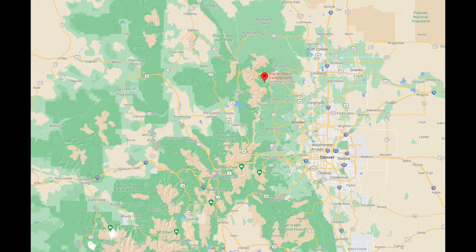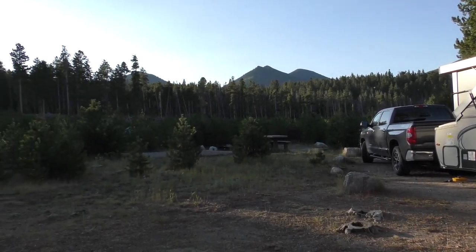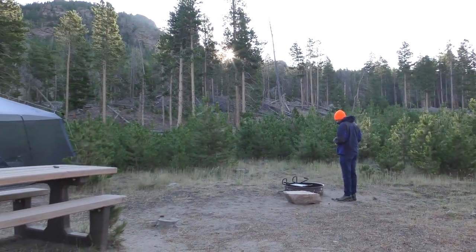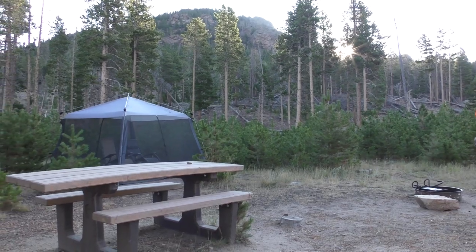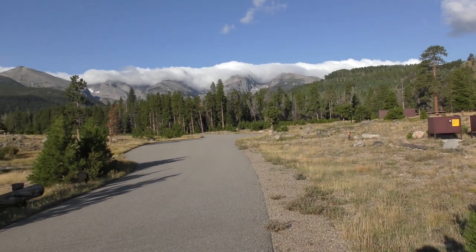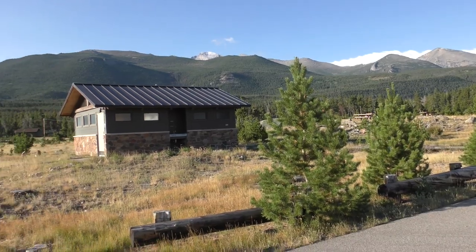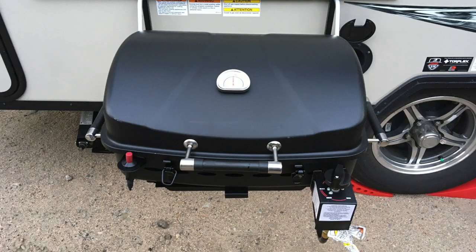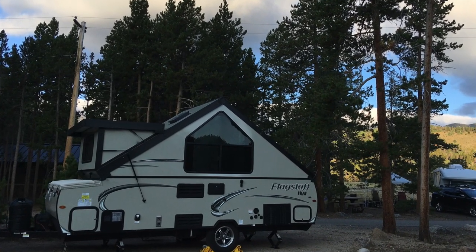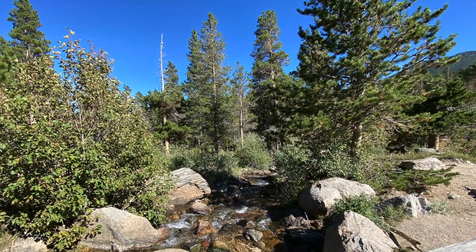Glacier Basin Campground in Rocky Mountain National Park was our home for four days. The campsite was tight but doable to get our A-frame into. There are four loops in Glacier Basin Campground, A through D. The trees are very small — they were decimated by the pine beetle — but this allows for some epic views of the Rocky Mountains. There was a fire ban while we were there, so we got to use the grill on the side of our A-frame camper. There are no electric hookups, but there is a dump station, potable water, and flush toilets. We really enjoyed the hikes that could be taken from the campground.